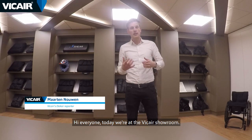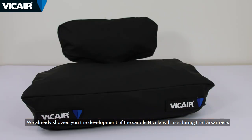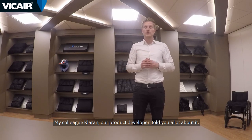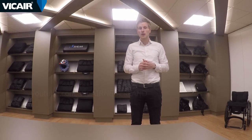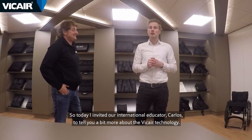Hi everyone! Today we're at the Vicar showroom. We already showed you the development of the saddle Nikola will use during the Dakar race. My colleague Klaran, our product developer, told you a lot about it and you can check it out on our YouTube channel, so if you haven't watched it, go definitely check it out. Today I invited our international educator Carlos to tell you a bit more about the Vicar technology.